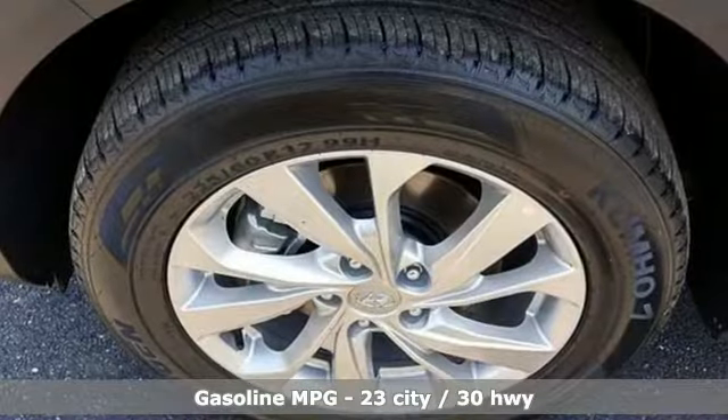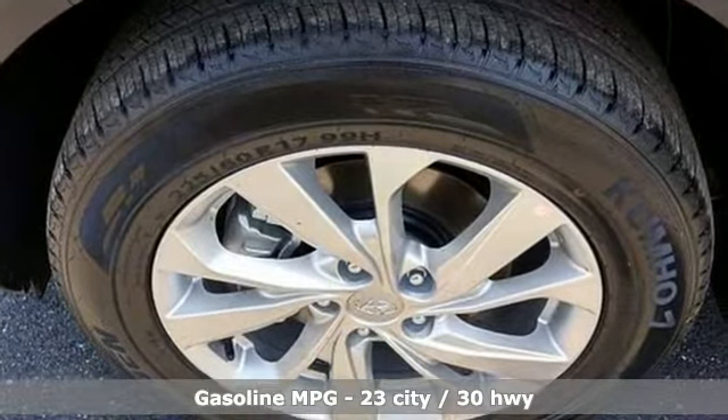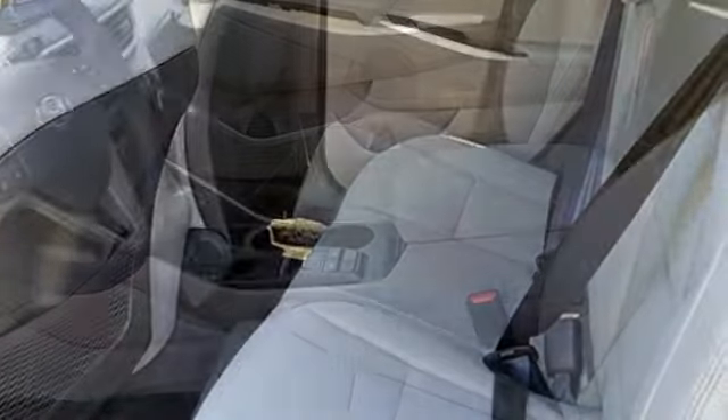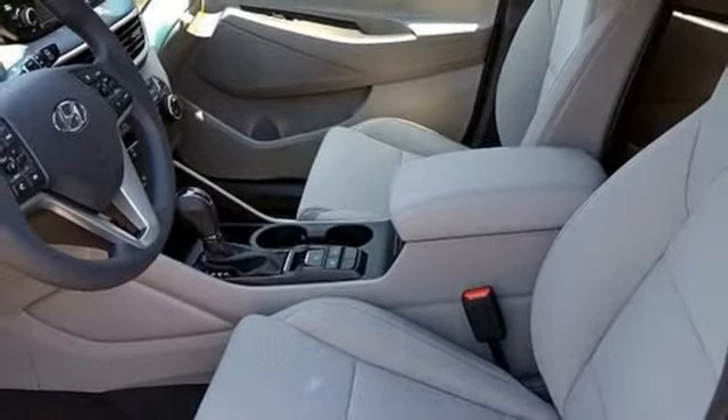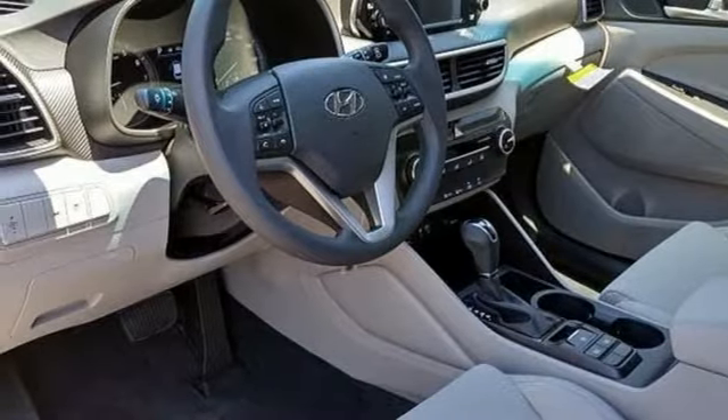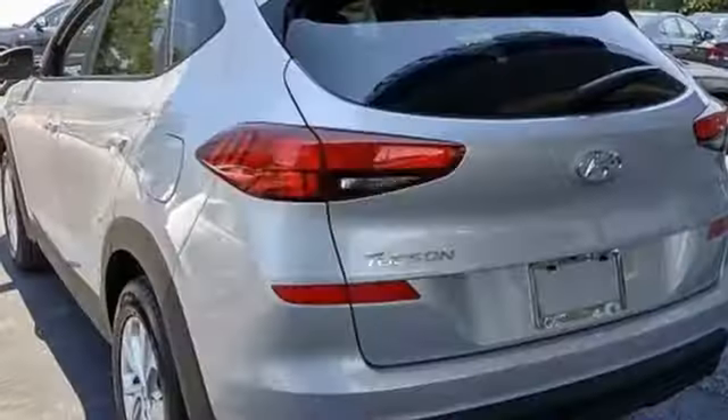External memory control, wireless phone connectivity, manual tilting steering column, 312-volt power outlets, manual telescoping steering column, inline four-cylinder engine, aluminum wheels, gas pressurized shocks, and streaming audio.